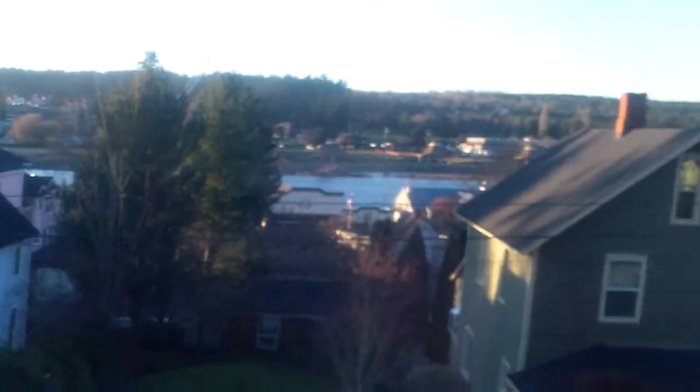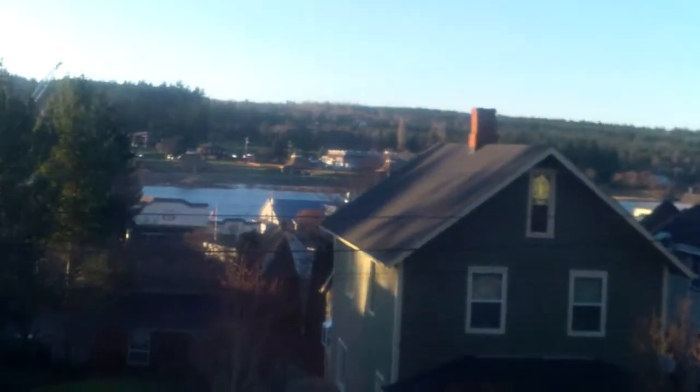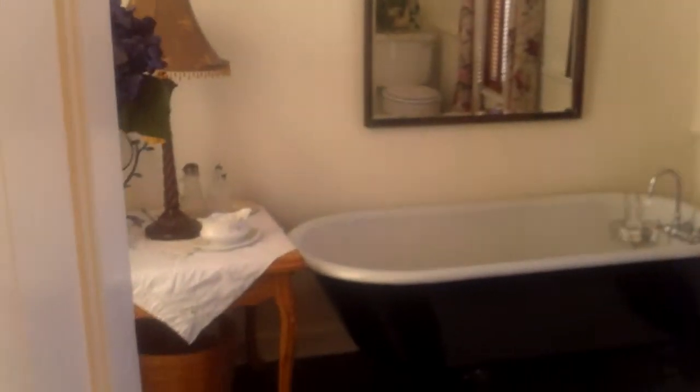Let's go upstairs. We're upstairs now — just look at the beautiful stained glass there, lovingly done on the staircase. We've got another bedroom up here. This bedroom has a great view of the water channel and looking at downtown La Conner.